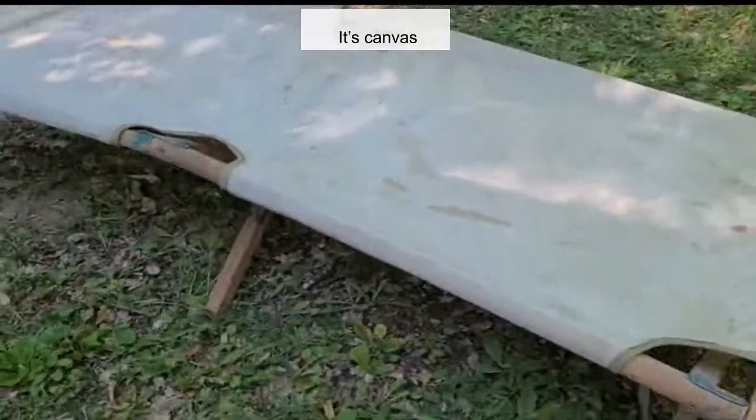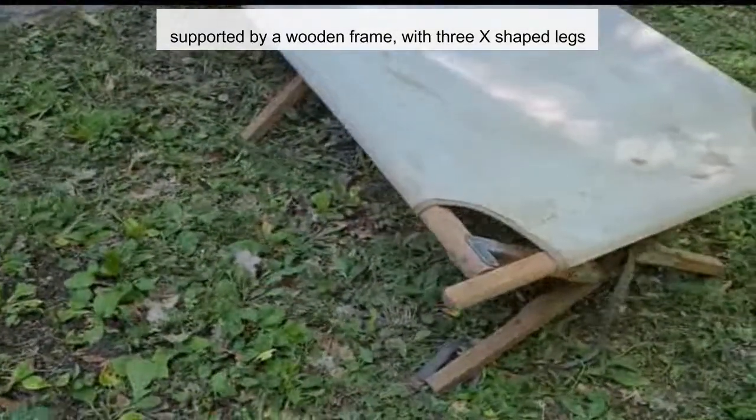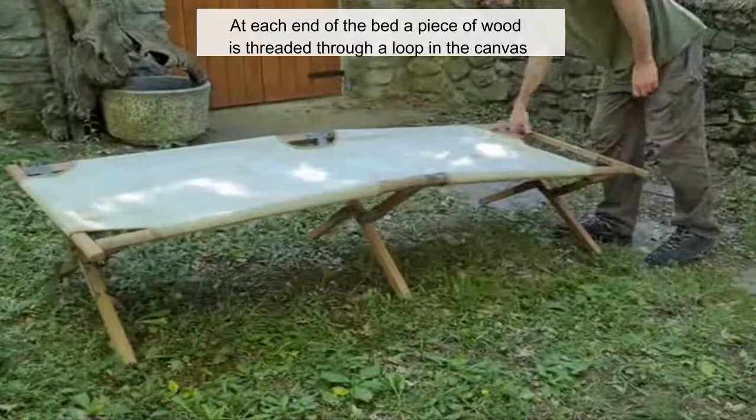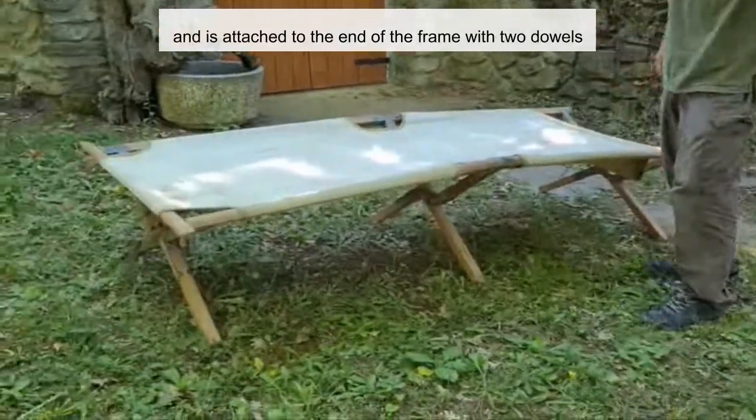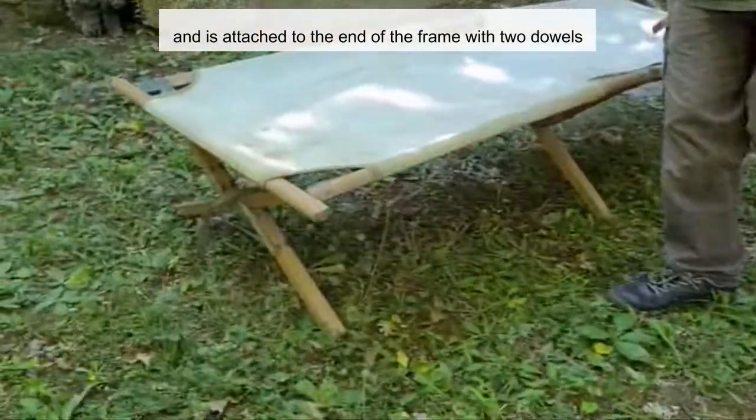It's canvas, supported by a wooden frame with three X-shaped legs. At each end of the bed, a piece of wood is threaded through a loop in the canvas and is attached to the end of the frame with two dowels.